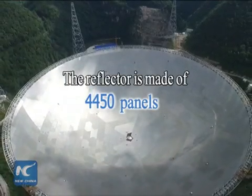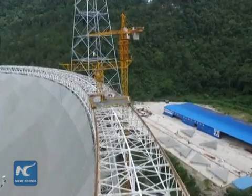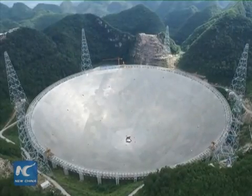Installation of the largest ever radio telescope is almost complete in southwest China. Follow us for a detailed view of the giant project and uncover what makes it so special.